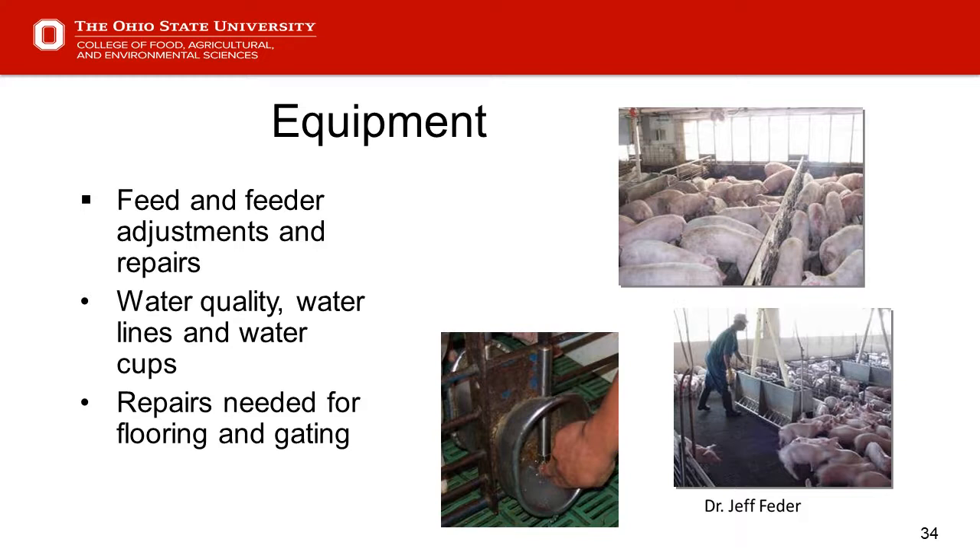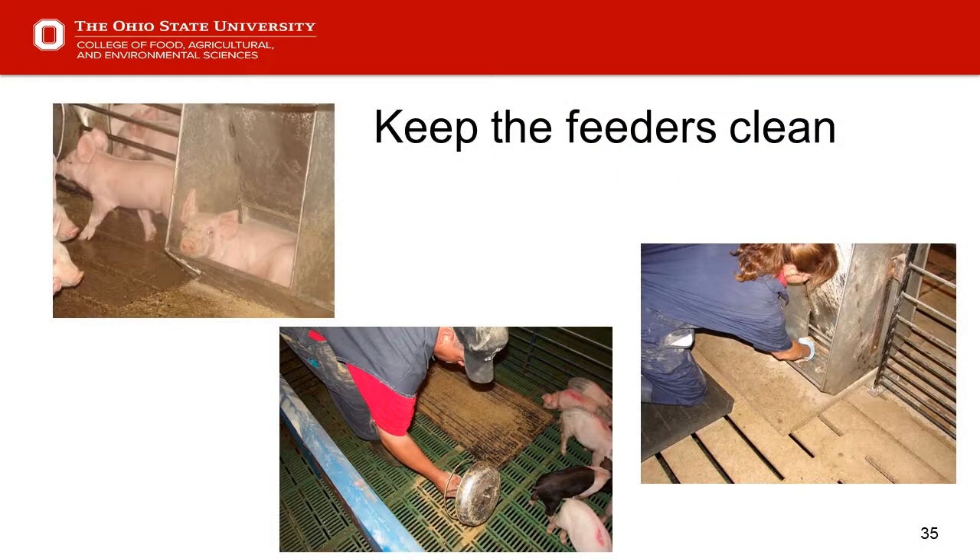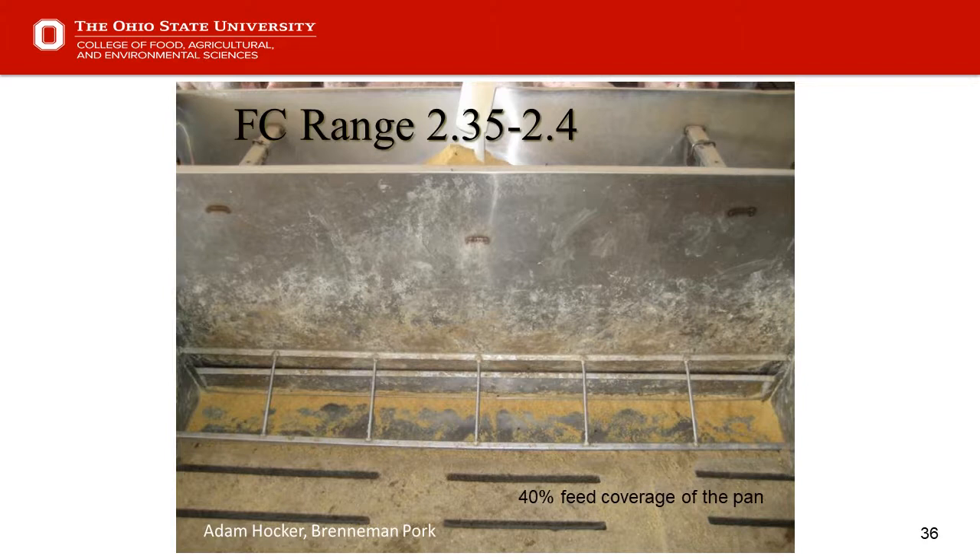From an equipment standpoint — feeders and feeder adjustments — water is a big one. With feeders, there will be variations with pig size in terms of keeping feeders clean. Sometimes pigs don't know where to lay or urinate, and we have those issues. Nonetheless, we need to have a supply of clean, fresh feed for those pigs. Slide 36 — proper adjustment. Kansas State has good pictures on their website. The target is 40% feed coverage of the pan, providing a pretty good range for ideal feed conversion.